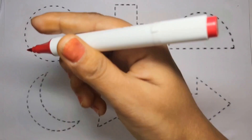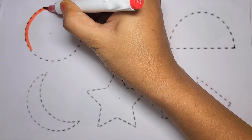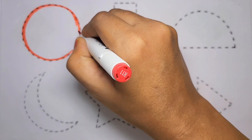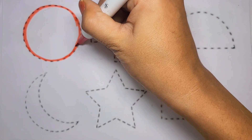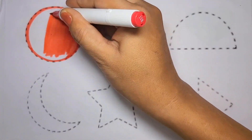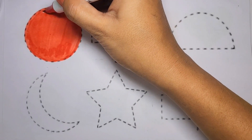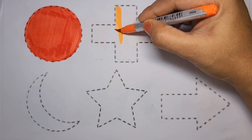First, circle. Red color. Circle, red color. Cross, orange color.